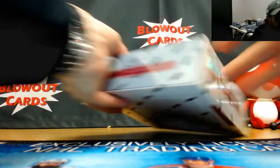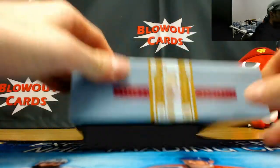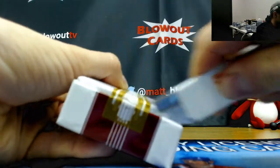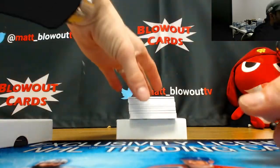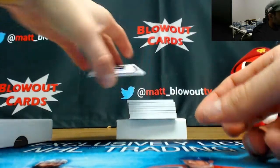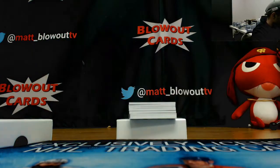Alright, last box. Jordy Nelson 87, Jordy Nelson base. James Harrison jersey to 99. Davis Webb dual jersey to 99. Four color patch — you and your Dolphins tonight — Jarvis Landry three color.